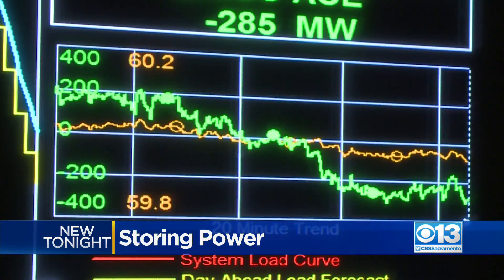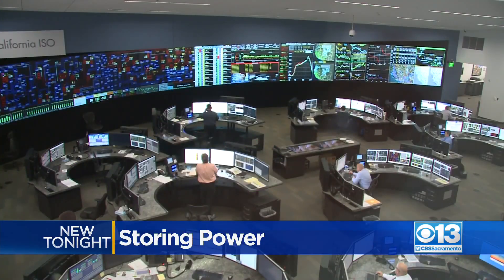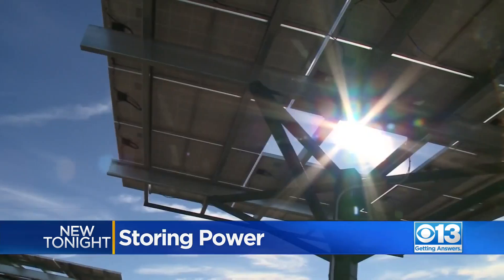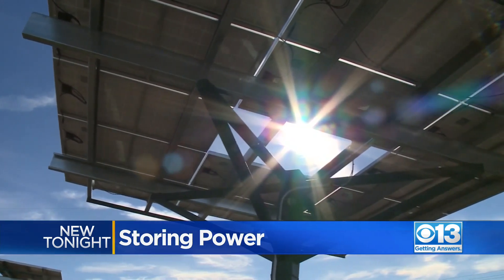Resources across the West were very, very tight. The most critical time of day is often just after sunset, when solar power is reduced, but air conditioner usage remains high. The sun goes down, and then we have to figure out a way to keep the system fully energized.